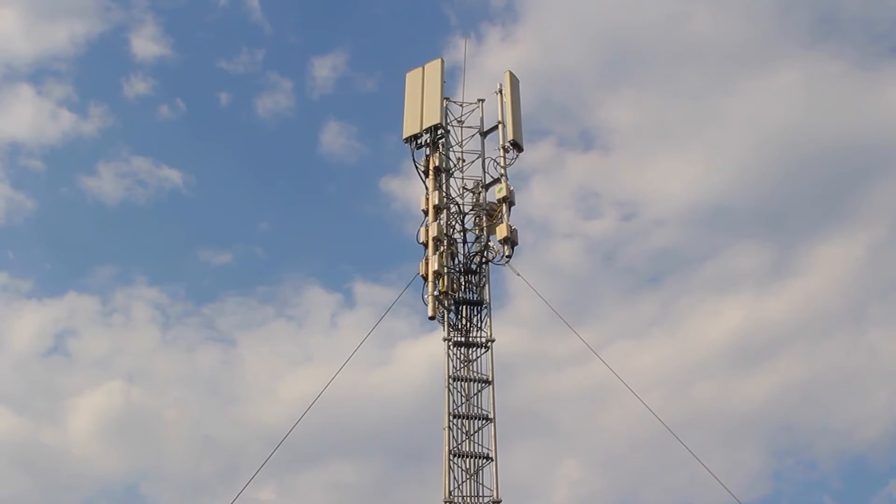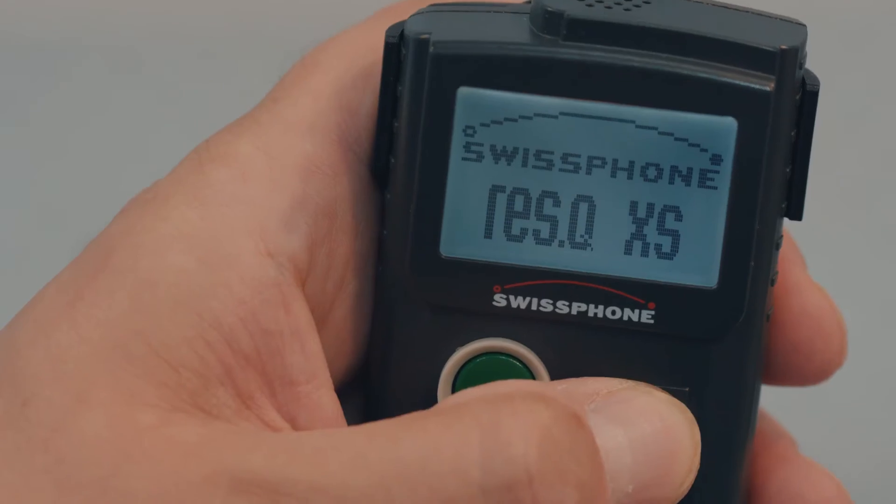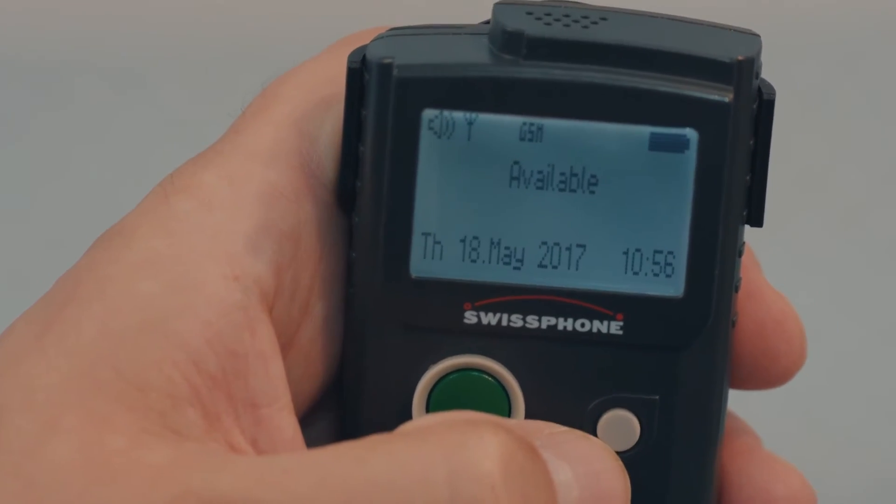But couldn't this be done with public safety LTE systems? These may be several years in the future, so there could well be a need, a justification, to invest again in one more generation of the existing solutions. Already today, Swissphone offers hybrid POGSAG LTE terminals.